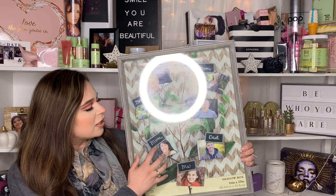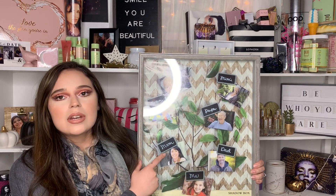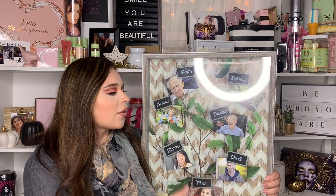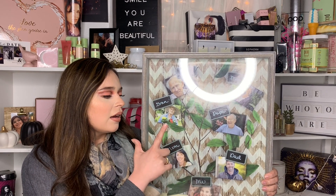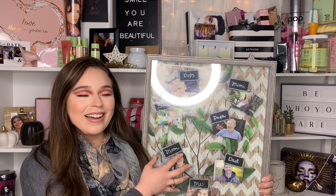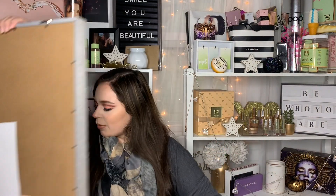This next item is also a gift from my sister — it's a huge shadow box. I'm going to put my bouquet in here and maybe Kenny's boutonniere. It's a way to remember items from that day. I think she got it at Hobby Lobby as well.